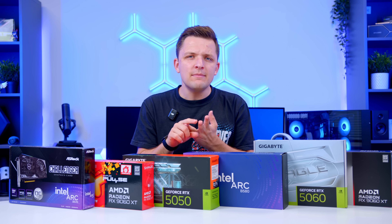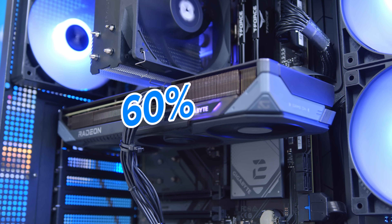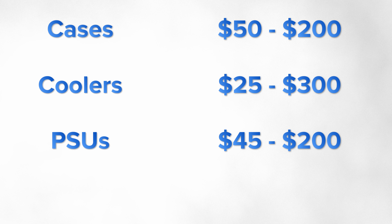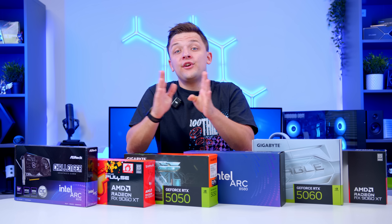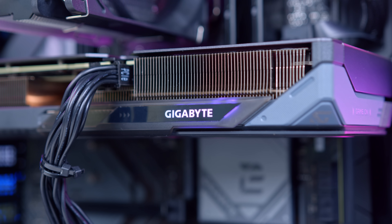So we've covered GPU brands, board partners and naming schemes. How much should you actually spend on a GPU in a budget gaming PC build? As a general rule of thumb, I recommend spending between 40% and 60% of your build budget on the graphics card. This percentage varies depending on total system spend. On the higher end it's easier to allocate a larger portion to the GPU, as cases, coolers and power supplies don't scale proportionally. On the budget end you may be forced to spend less, since you still need a CPU, cooler, case and power supply. Just remember the GPU is the most important component for gaming performance.